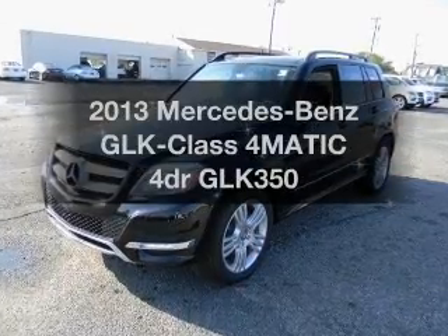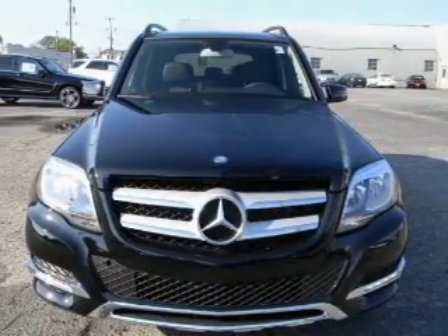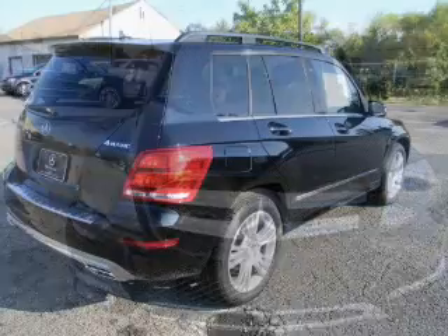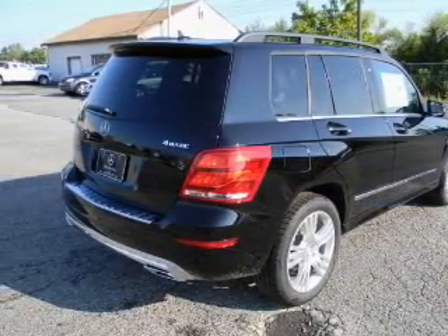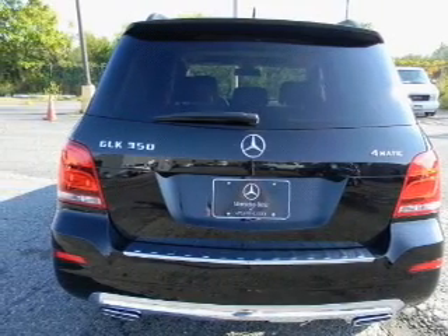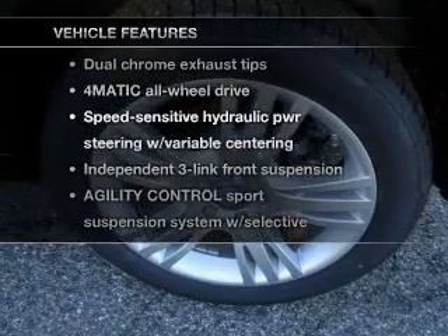Check out this 2013 Mercedes-Benz GLK Class. If you're looking for an automobile with great attributes, look no further. With a reliable engine connected to a smooth-shifting transmission, GPS navigation will guide you to your destination. Premium wheels give a more luxurious look, and with these notable features, you won't want to miss out on the opportunity to own this amazing ride.